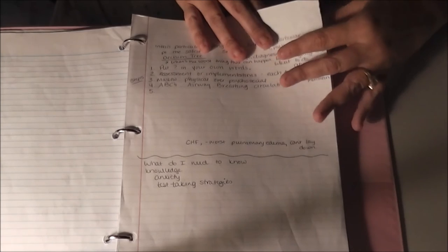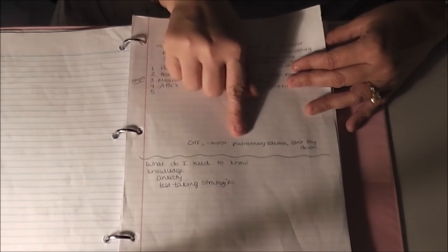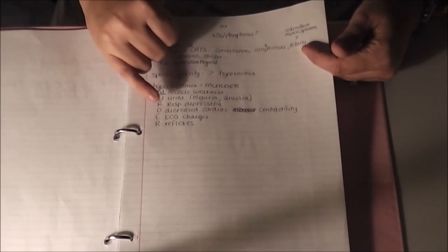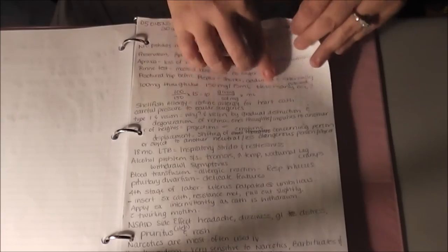Random facts — like CHF: if it's getting worse, pulmonary edema develops and patients can't lay down, so asking about sleep is important when assessing congestive heart failure. There are notes on murder muscles, urine, respiratory — various random facts. Also some med math and just miscellaneous stuff.